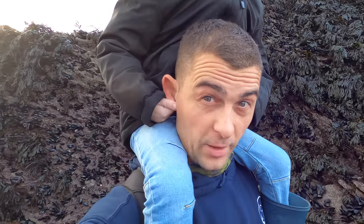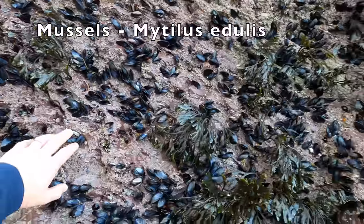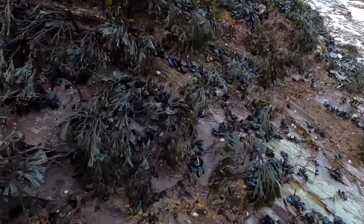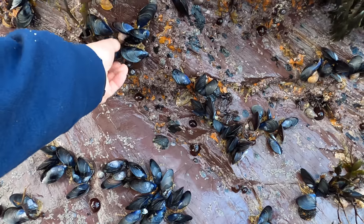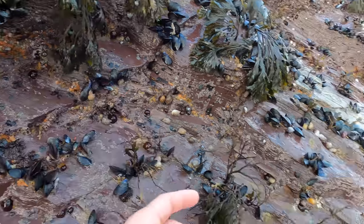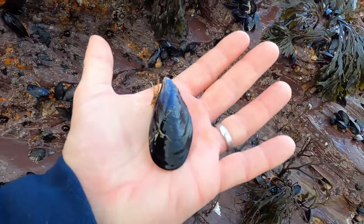One of the things we've got plenty of on this piece of shore is mussels. If you can see behind me, see how they're all clinging into the crevices. That is about as small as you want to take them, so all we'll have to do is look through and find the big ones — so that size and bigger.